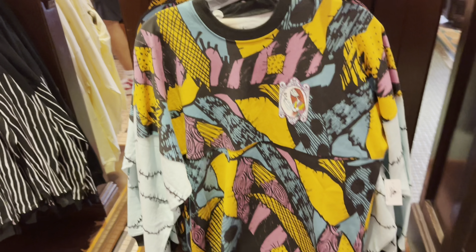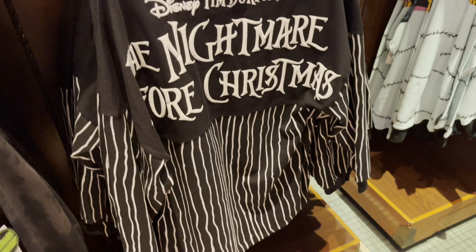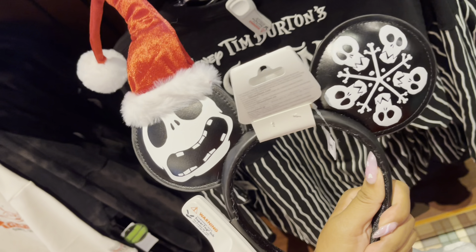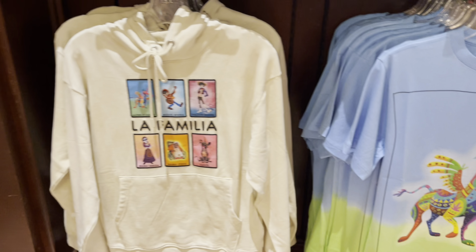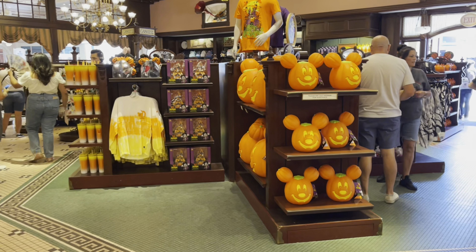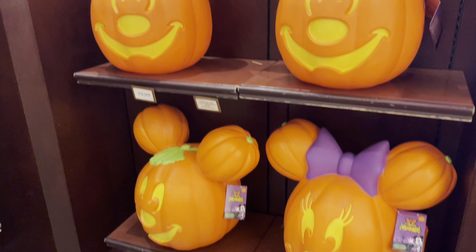They have the Sally Spirit Jersey, new Jack with a Christmas hat, and also the Nightmare Before Christmas Jersey. They're so cute — I love the little bouncy hat! New arrival is this awesome La Familia sweatshirt with Dante, it's so cute. Of course they also have Halloween merch including huge pumpkins. They have a medium one which is a pretty good size, and they also have the huge Mickey and Minnie pumpkins.